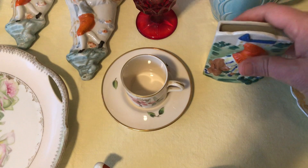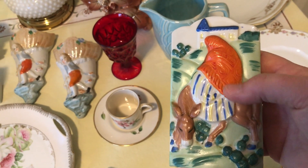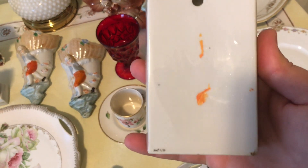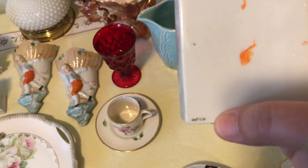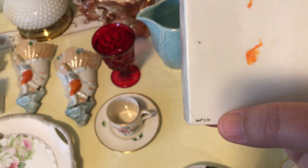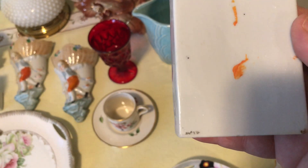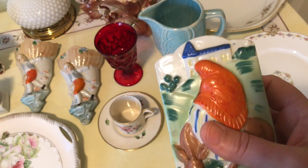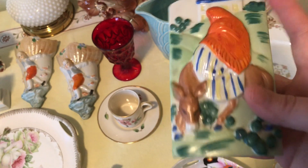Next up is this wall pocket — it's a donkey with someone riding on it. There are no markings except down here it looks like it says JMP 12, so I don't know if that's supposed to say Japan. I'm not sure if this is terribly old, but I thought that was kind of cool.